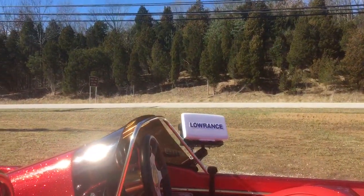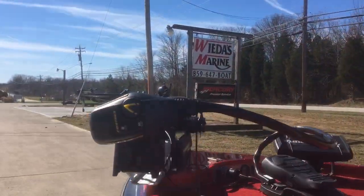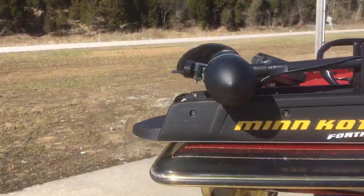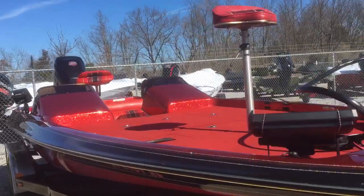You've got a Lowrance 7 here, a Humminbird Helix on the front, and a new Fortrex 80. You've got everything you want — new trolling motor, new outboard engine, new depth finders on a classic hull.